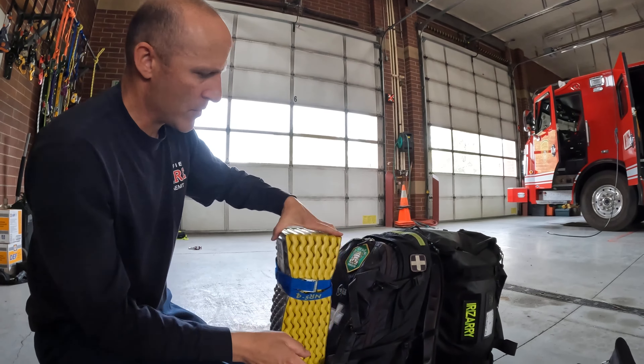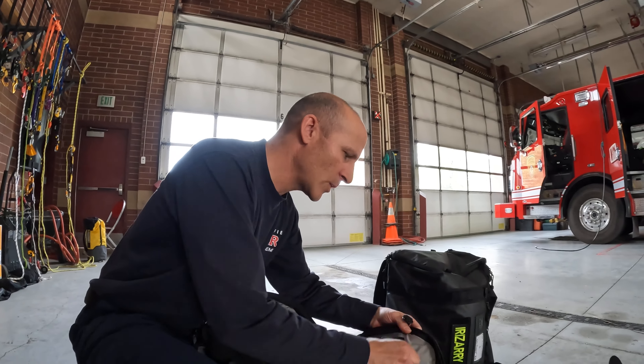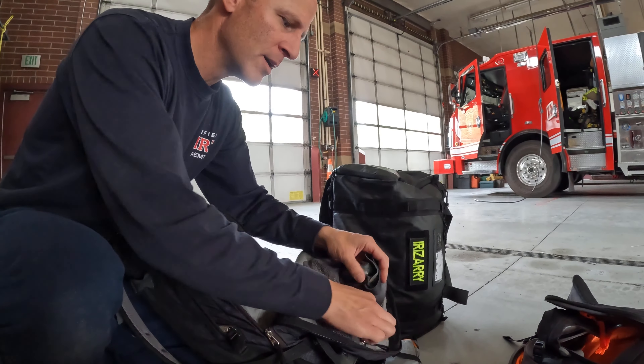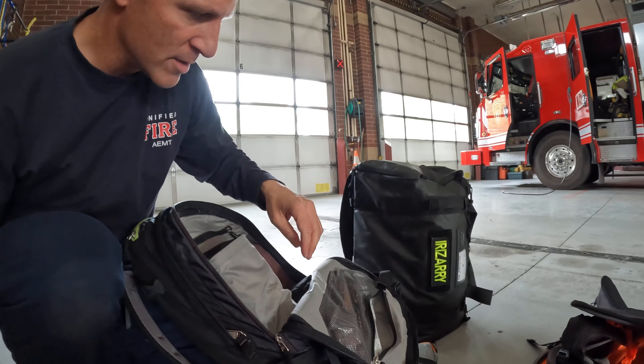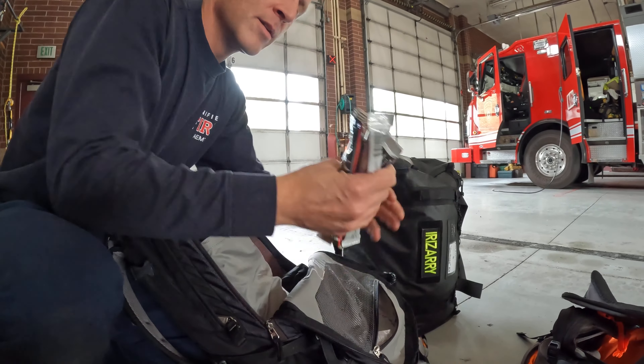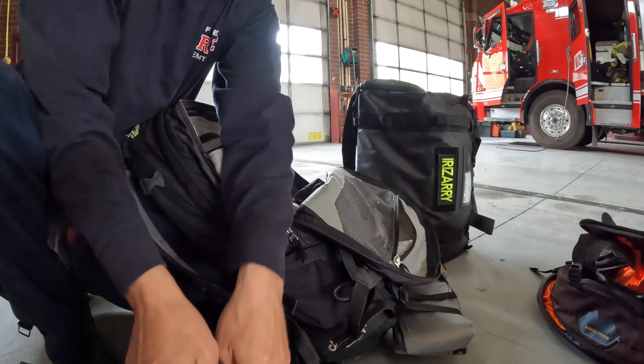I can fit a D-handle shovel in the backcountry kit, no problem. This time instead of just smoke, I have both a signal flare and a smoke flare — signal to pinpoint our location for the helicopter, then pop the smoke to give them wind direction and speed. Same type of BCA probe. Also a folding saw. And a headlamp with extra batteries, plus chem lights and extra transceiver batteries.